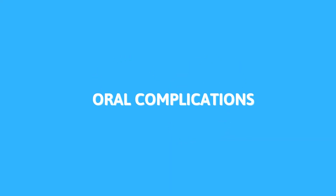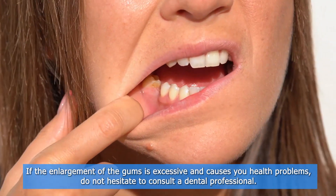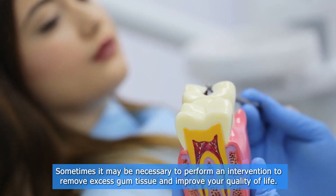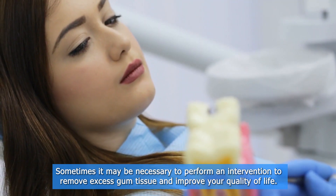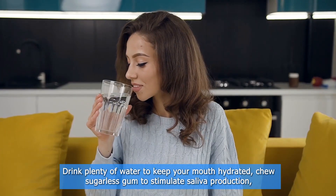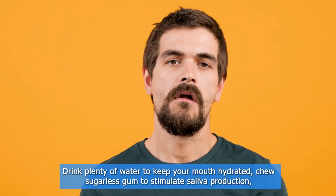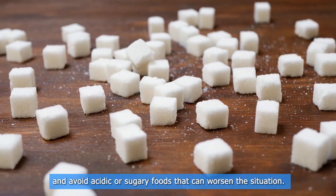If the enlargement of the gums is excessive and causes you health problems, do not hesitate to consult a dental professional. Sometimes it may be necessary to perform an intervention to remove excess gum tissue and improve your quality of life. And if you're experiencing dry mouth, drink plenty of water to keep your mouth hydrated, chew sugarless gum to stimulate saliva production, and avoid acidic or sugary foods that can worsen the situation.